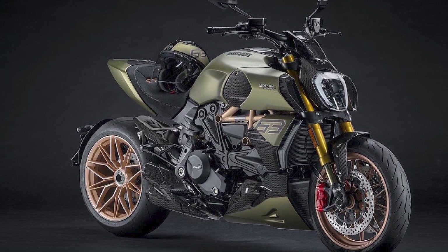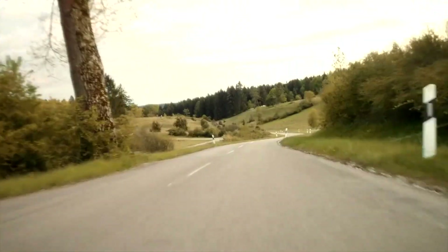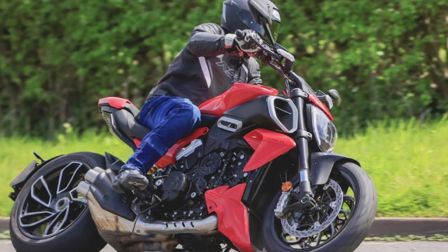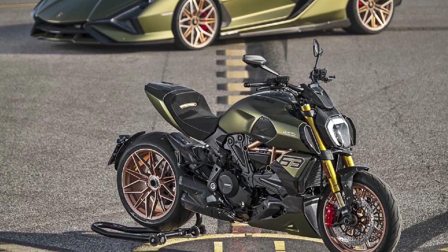Design: The Diavel's design has been updated for 2023, but it still retains its distinctive muscle cruiser look. The new Diavel has a more aggressive front end, and the rear end has also been updated with a new taillight and a new exhaust system.